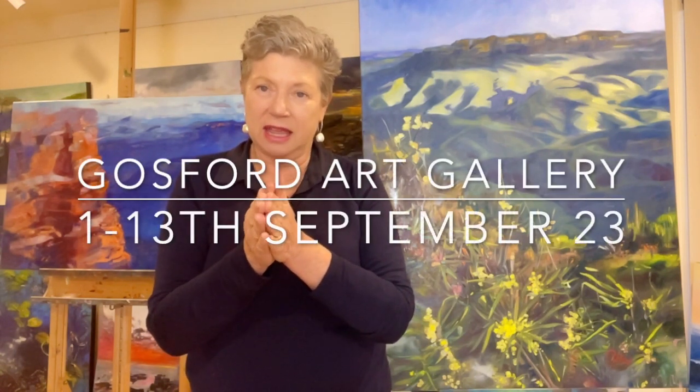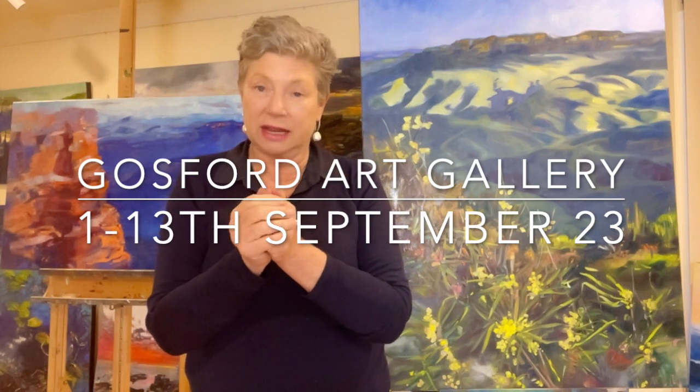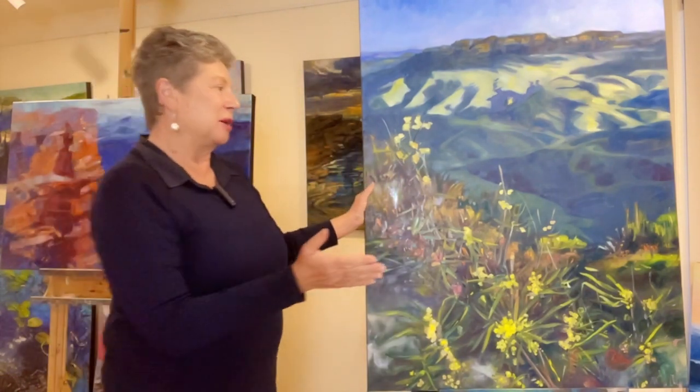I'd like to show you how I painted this painting and also some up-close details. This painting is available for sale on Blue Thumb. I will also have it in my upcoming exhibition at Gosford at the Gosford Regional Art Gallery community centre for the first two weeks of September 2023 if you'd like to see it in person.